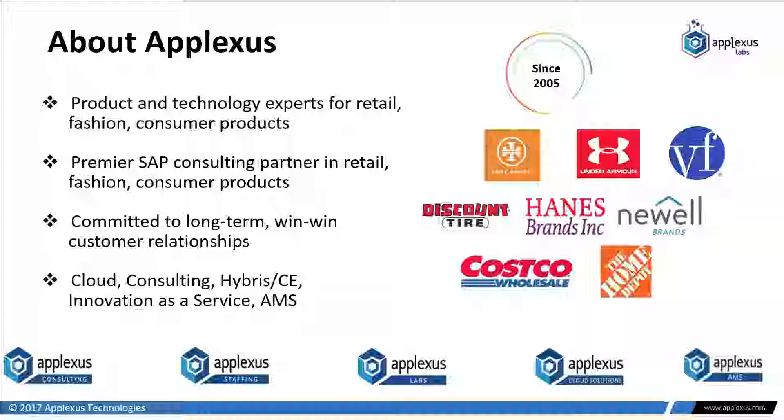We have five general business areas: consulting, staffing, Plexus Labs — which I'm a part of — cloud solutions, and application managed services. My role in Plexus Labs is responsible for innovation and products. A lot of times we see some emerging technology, do some proof of concepts, or a customer asks about something, and if there's a really good business case we'll turn that innovation into a sellable product. That's similar to what happened with Simple Retailing.